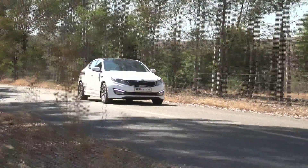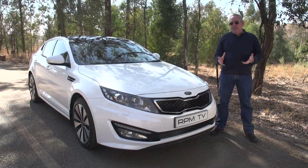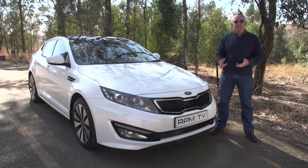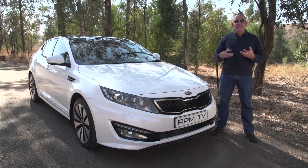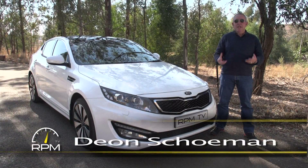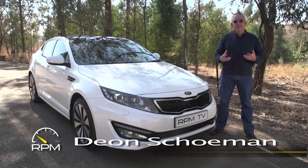My, my, what a long way Korean cars have come. Twenty years ago the Korean auto industry was associated with cheap prices, old technology and a singular lack of individuality. Today the best Korean cars are attractive, sophisticated and even desirable.